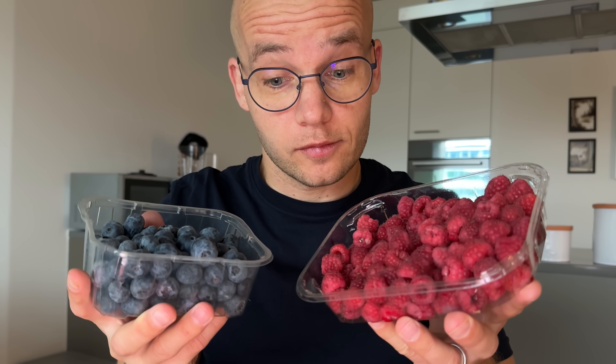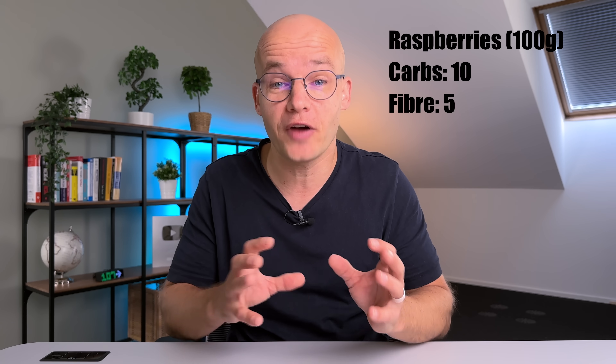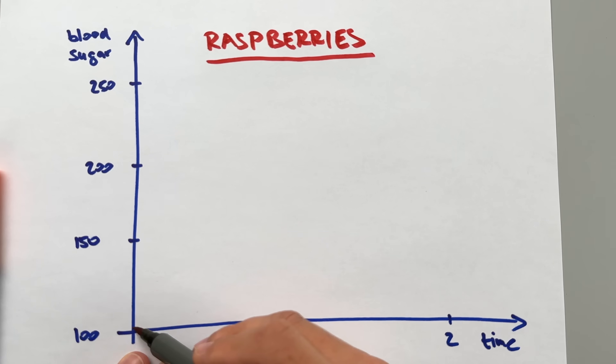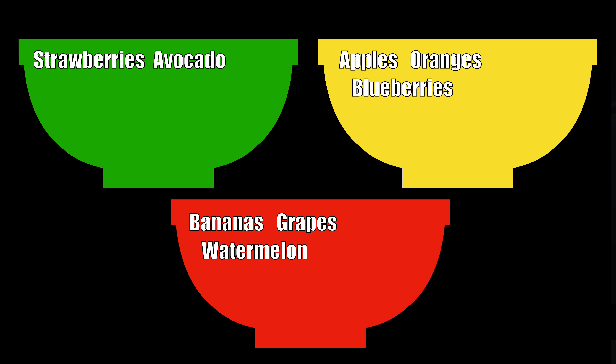Next up are raspberries, which look similar to blueberries but behave very differently for blood sugar control. Raspberries have 10 carbs per 100 grams, but after deducting an impressive 5 grams of fiber we get only 5 net carbs — very low. The GI of raspberries is only 28, comfortably within my sweet spot of less than 40. After eating even a large amount of raspberries I saw minimal impact on my blood sugar, so raspberries go in the green bucket — enjoy them guilt-free.